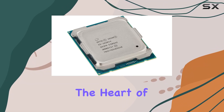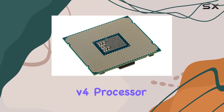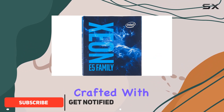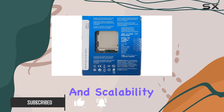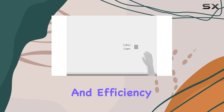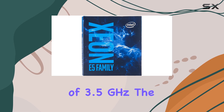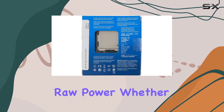Today, we're diving into the heart of computing power with the Intel Xeon E5-1620v4 processor. Nestled within its sleek packaging lies a beast ready to tackle the most demanding tasks with ease. Crafted with a design geared towards delivering high availability and scalability, this CPU is a game changer in the realm of performance and efficiency. With a whopping 10M cache and a base clock speed of 3.5GHz, the E5-1620v4 is no slouch when it comes to raw power.